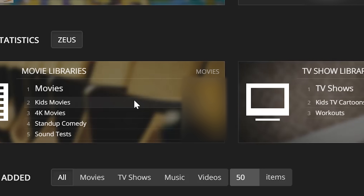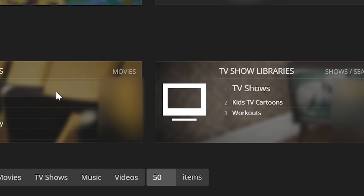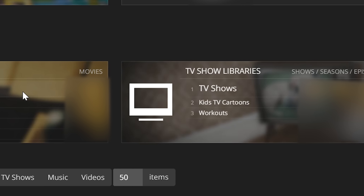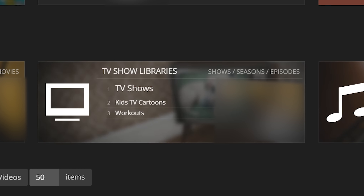Honorable mention number two: library statistics. Maybe you want to flex a little, or maybe you're just curious how many movies, TV shows, seasons, or episodes you have total on your server. Library statistics is an easy way to grab all that data, put it in one place, and easily see everything you have on your server. Be like, "Yeah bro, I've got 4,000 movies. How many do you have?"